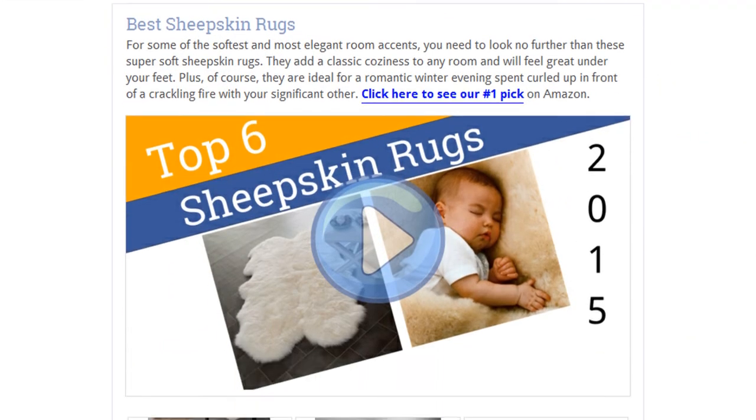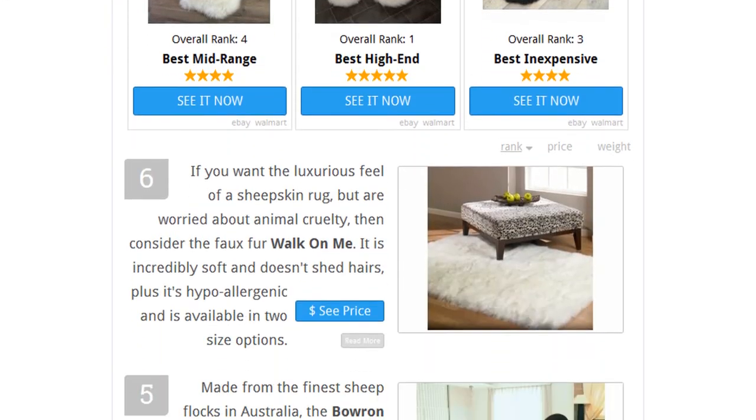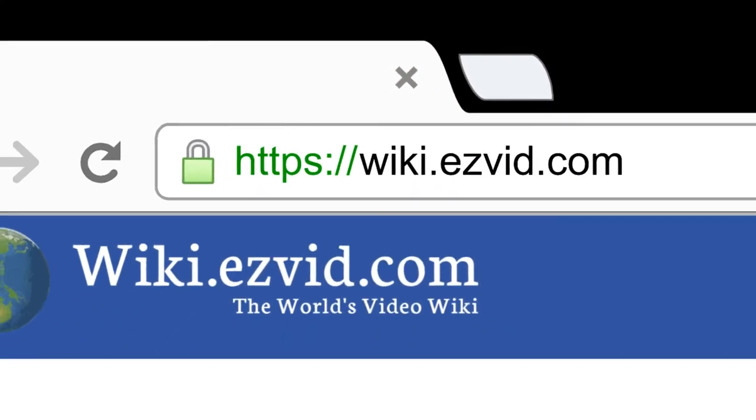To see all this stuff, go to wiki.easyvid.com and search for sheepskin rugs or click beneath this video.